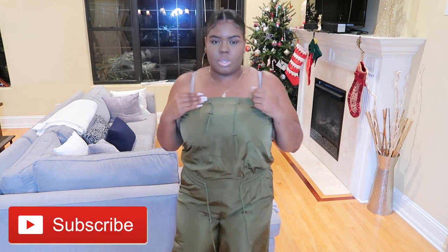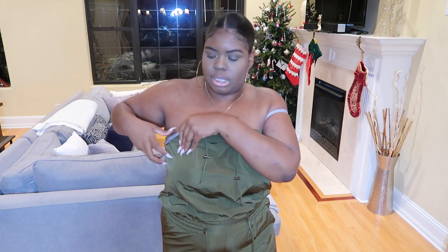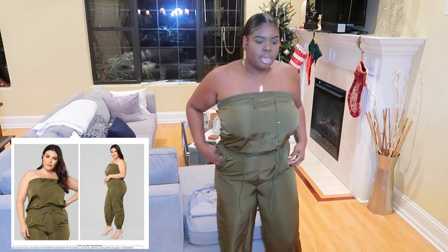The next item I got is this jumpsuit — let me step back so you guys can see it. This jumpsuit was I think $32.99. I wouldn't wear this bra with it. Yeah, I really do like this a lot — this is cute. I think I need like straight long hair for this, but it's super cute and it's adjustable at the waist. The material is nice. I'll leave the size in the description bar below.